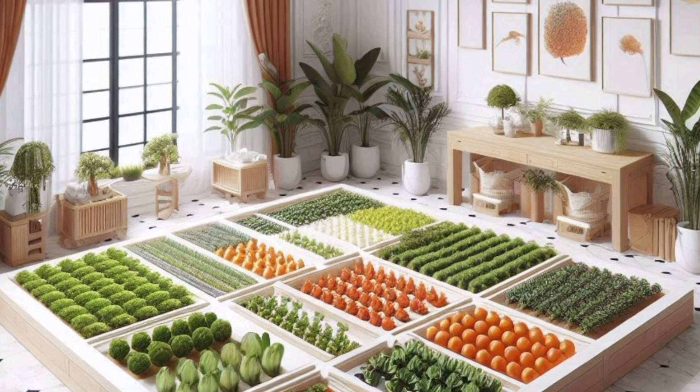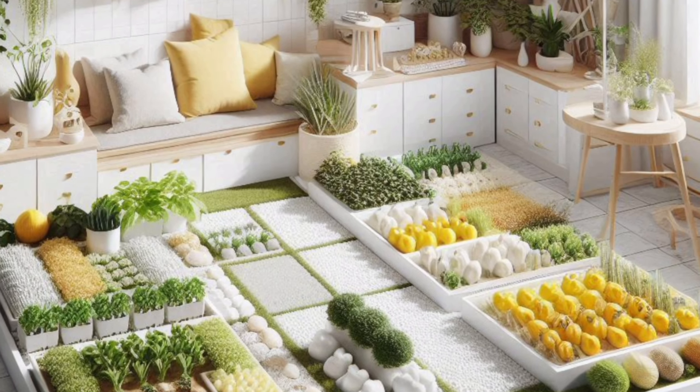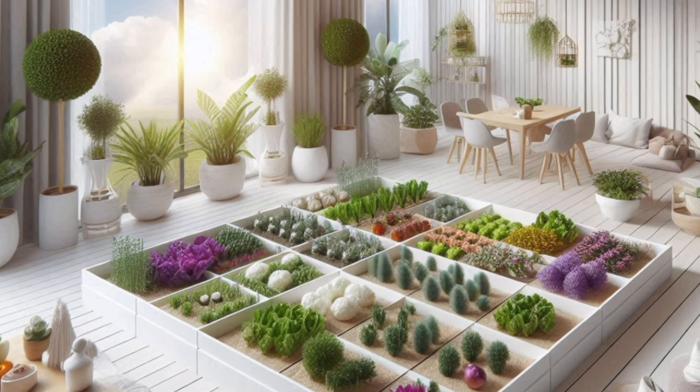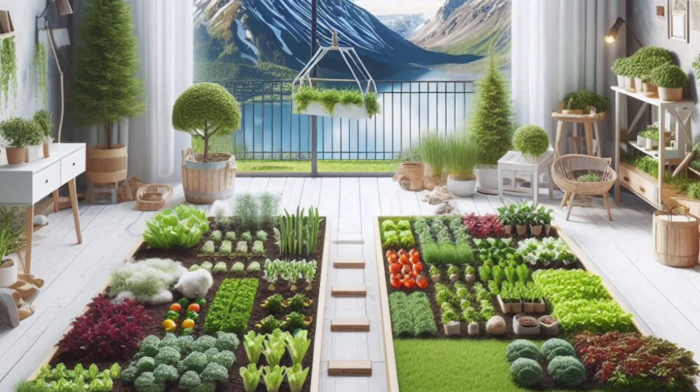For vegetable selection, consider your climate, sunlight availability, and personal preferences. Opt for fast-growing vegetables like lettuce, spinach, radishes, and cherry tomatoes for quicker harvests. Here are some popular mini garden vegetables categorized by season.